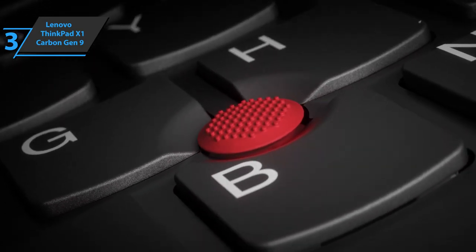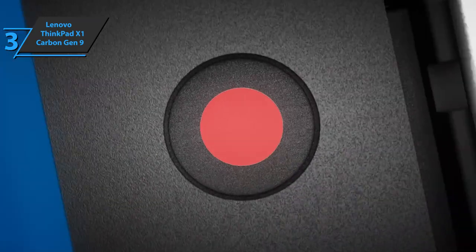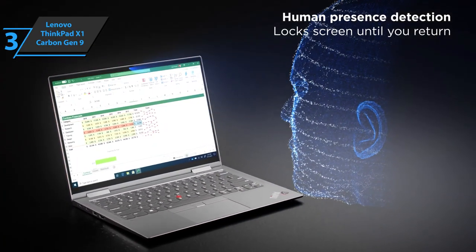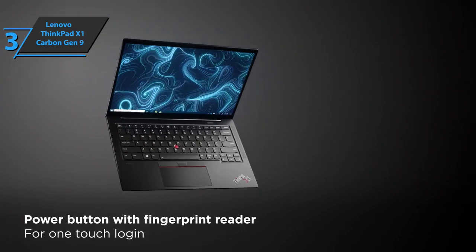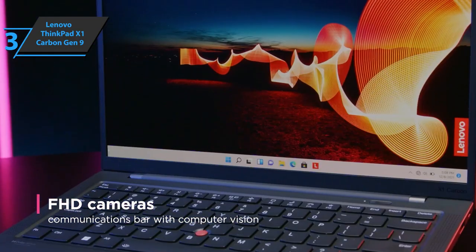This Lenovo ThinkPad X1 is specifically designed as a safe option, as evidenced by many security improvements. For example, it has a special TPM 2.0 chip that encrypts your data, including login information. To turn it on or off, you can activate the Smart Power On biometric fingerprint sensor. For video calls, the device has a 720p HD camera and microphone certified for Skype for Business.